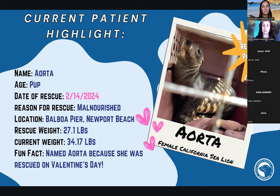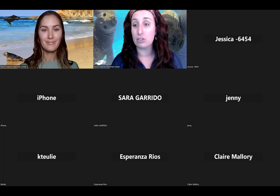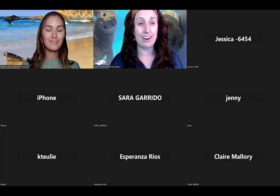We're doing an Ocean Explorers program starting in mid-April, and we also have a ton of distance learning programs. We usually do field trips, however we're undergoing renovation — building a larger hospital and facility, mostly for our animals. If anyone has any questions or comments, please throw them in the chat box.